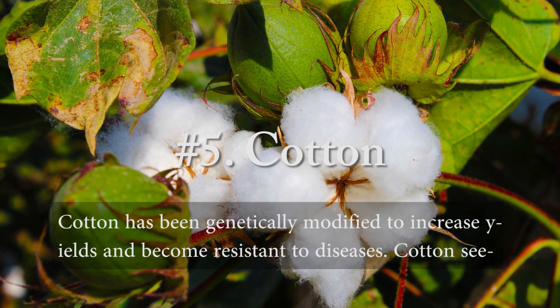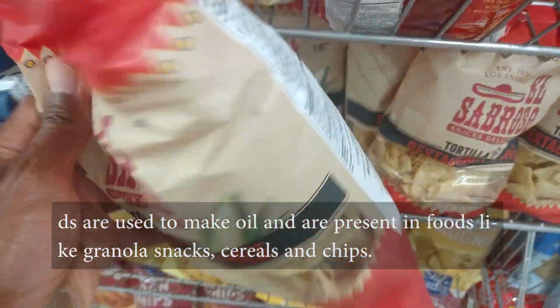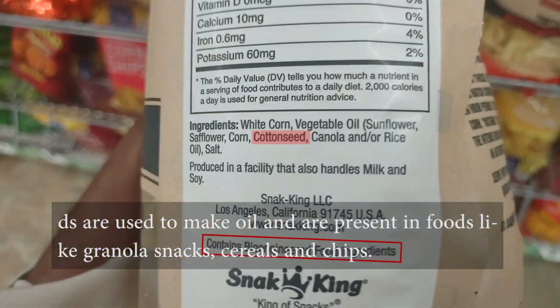Number five, cotton. Cotton has been genetically modified to increase yields and become resistant to diseases. Cotton seeds are used to make oil and are present in foods like granola snacks, cereals, and chips.